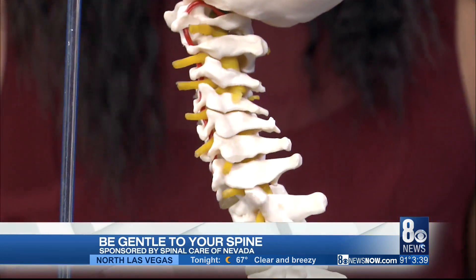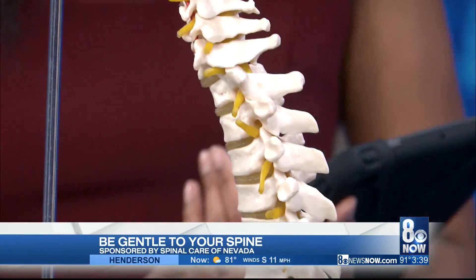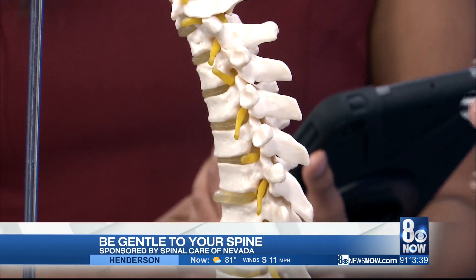We use a gentle technique called NUCCA, where there is no manipulation. It's a very gentle pressure. We like to call it very specific because we do a lot of measurements — very thorough. So if you're looking for a walk-in, walk-out type of chiropractic, that's not what I'm best at. What I'm best at is a long-term solution.